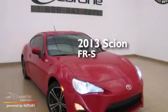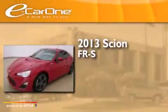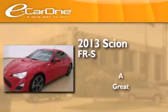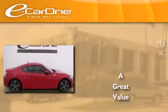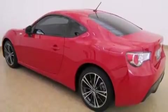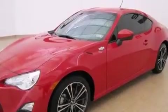This is a 2013 Scion FR-S. Its top features include a limited slip differential, aluminum wheels, and traction control and stability control systems.